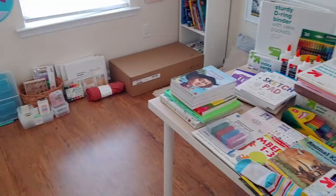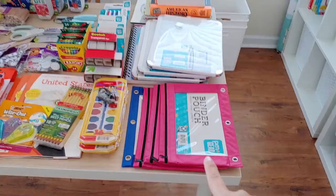So without any further ado, I'm going to turn the camera around and show you what I've got. Here we have it — it spills off over onto the floor over there, so I'll show you that a little bit later.